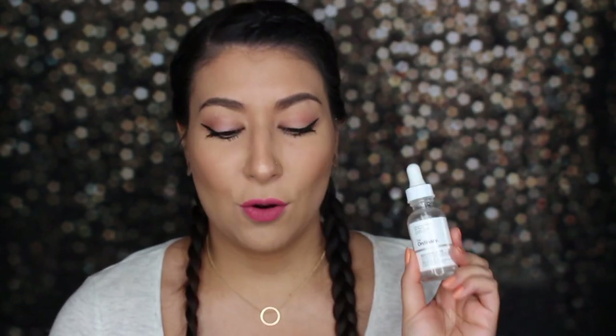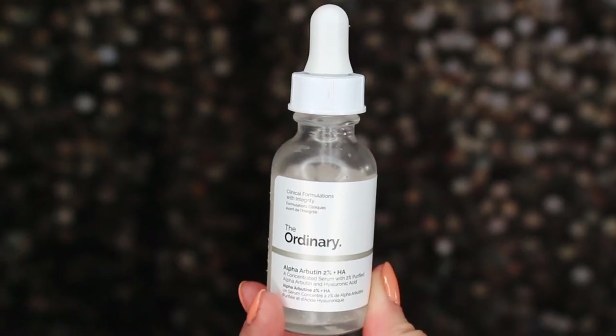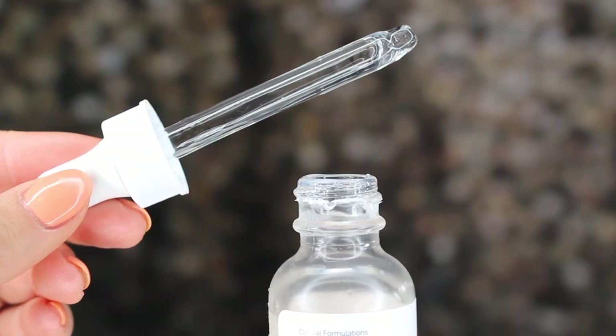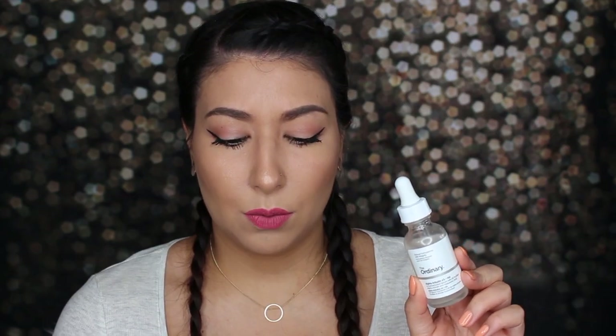The first product I got is The Ordinary Alpha Arbutin 2% plus HA. Here's the box it came in — I really like the packaging, it has a slight non-slip coating to it. Basically it's a concentrated serum supposed to reduce the look of spots and hyperpigmentation. This is the 2% concentration, which is higher — I believe they did offer a 1% but I'm not really seeing it on the website anymore.